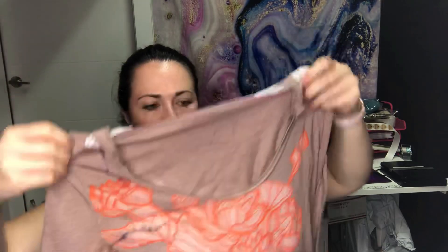Next is We The Free, which is Free People — size small, just a pullover long-sleeve tee with a kangaroo pouch and a drawstring hood.